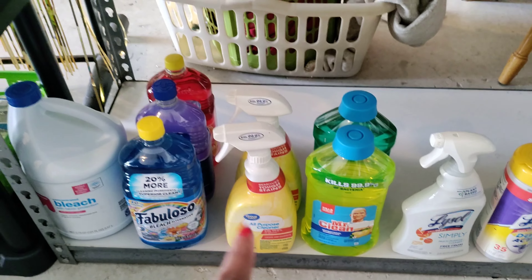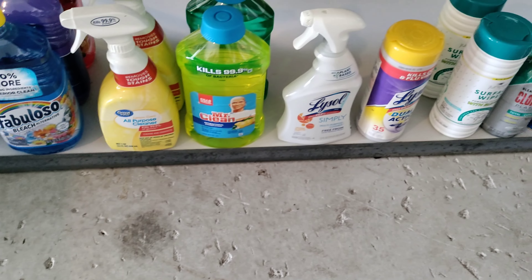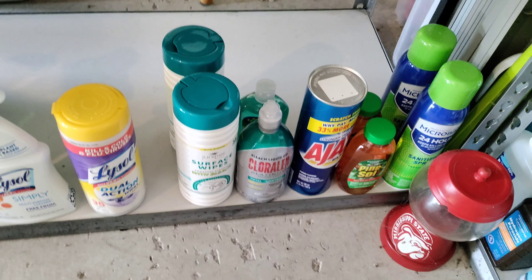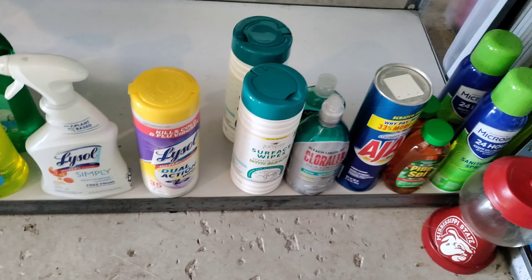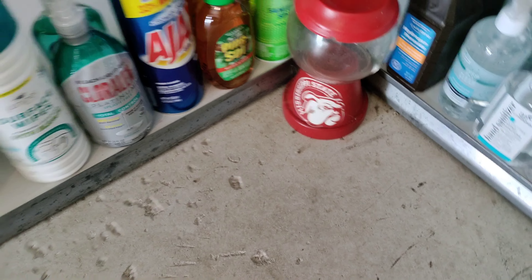This is all-purpose cleaner — this is Great Value, the Walmart brand. I know it was on sale, marked down. Sometimes you have to get stuff that's marked down that you may not have a coupon for — the store brands and stuff. That's still pretty cool, you're saving something.